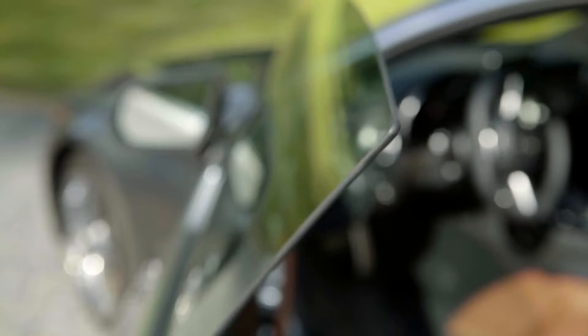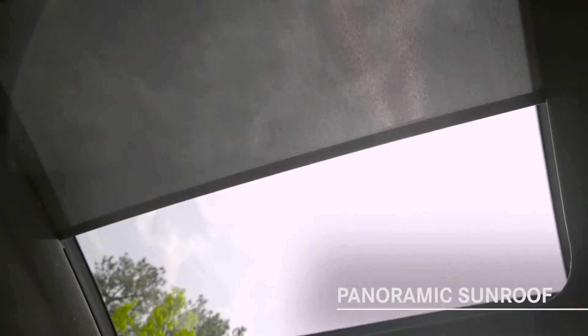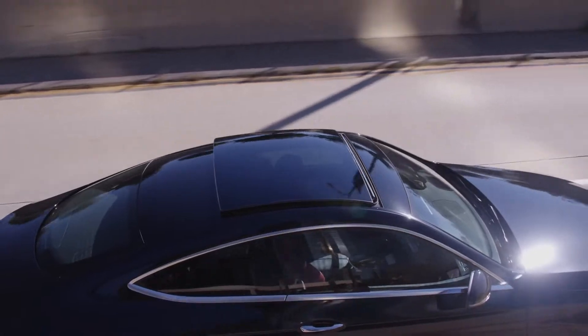As a true coupe, the door glass is frameless — a very elegant design. The standard panoramic sunroof spans across most of the roof, providing an almost seamless expanse of glass from the base of the windshield back. In addition to an electric sun blind to provide interior shade, the sunroof has several innovative features.